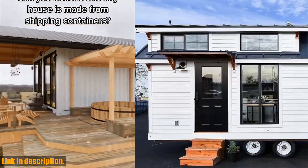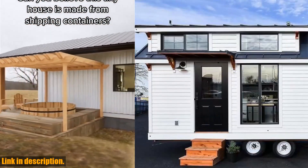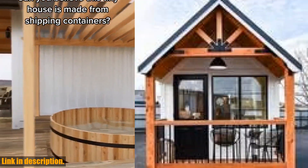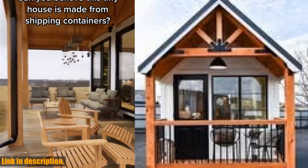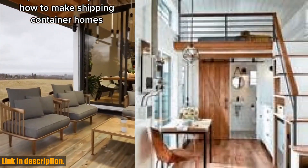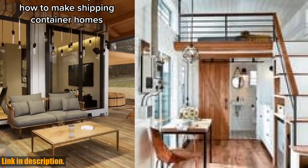Whether it's for glamping, campsites, additional rooms, offices, or accommodations for staff and families, this tiny trailer house has got you covered. With full insulation for year-round comfort and a wide range of customization options for the interiors, you can truly make this space your own.